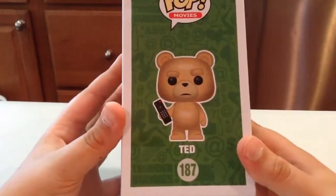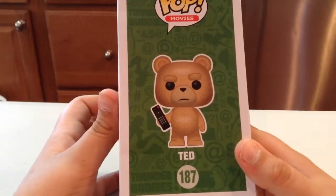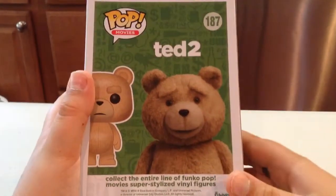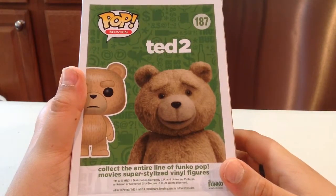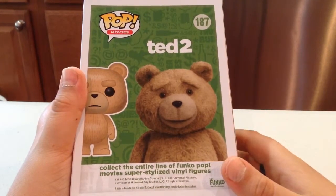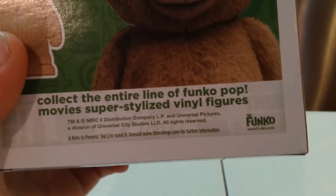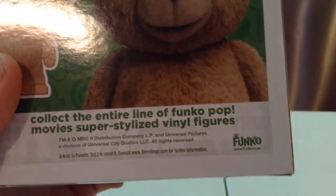There's a nice picture of him there. I have something to say about the controller, which I'll say when I get him opened up. There's a cute picture of Ted — maybe stoned. And I just noticed: not two parents — Ted is rated R.